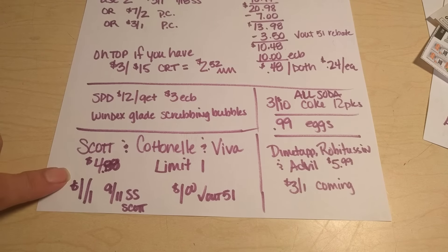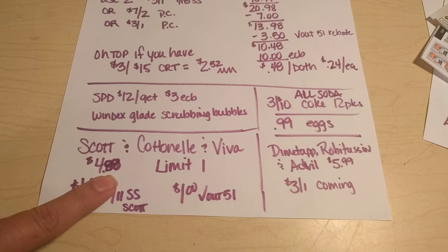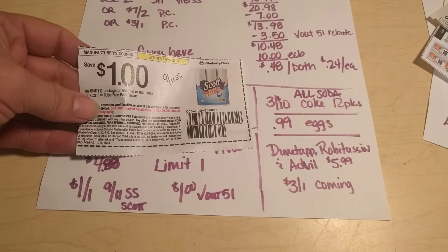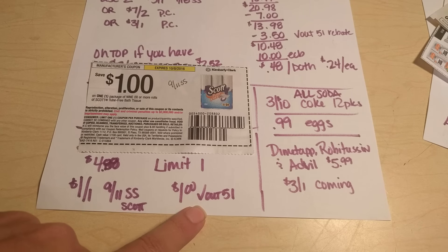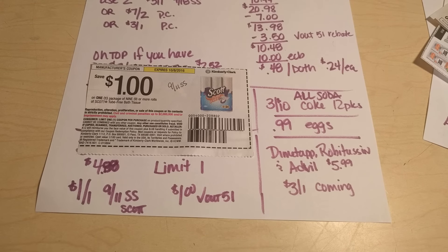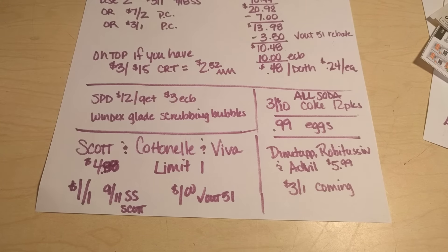There is another deal — limit of one. Scott, Cottonelle, and Viva are going to be on sale at my store for $4.88 this week. There is a dollar off of one Scott coupon in the 9-11 SmartSource, and then Checkout 51 also has a dollar back on Scott tissue. So I think I might work something out with those as well.